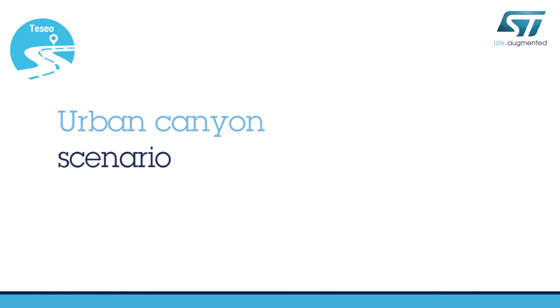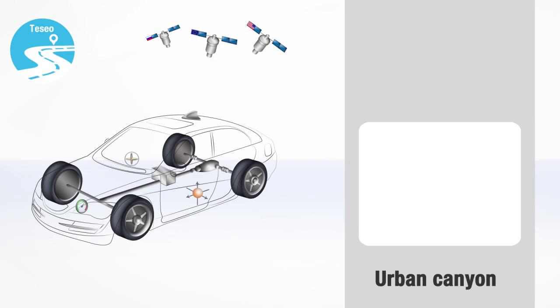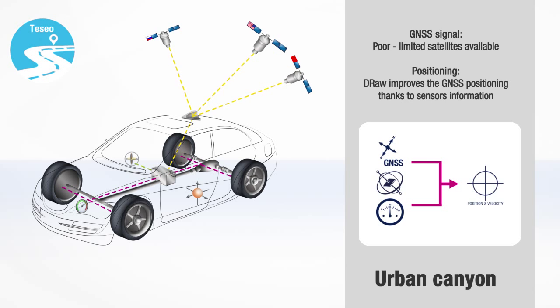A second scenario, more challenging than the previous one, is navigation in city streets among tall buildings that partially hide the satellite signals. In this case, signal reception is poor, with some satellites being shadowed by the buildings. However, Tessio's ability to use signals from several constellations provides better positioning performance compared to single constellation systems. The positioning is further improved using the DRAW software, which fuses measurements from the GNSS engines and the sensors.